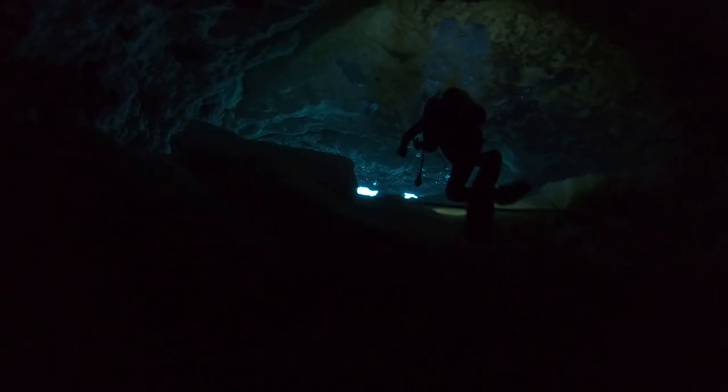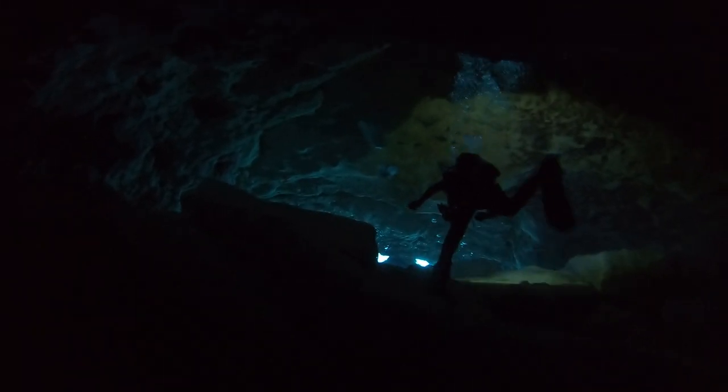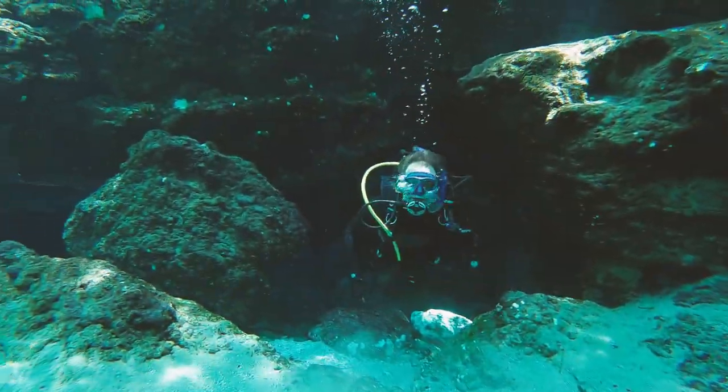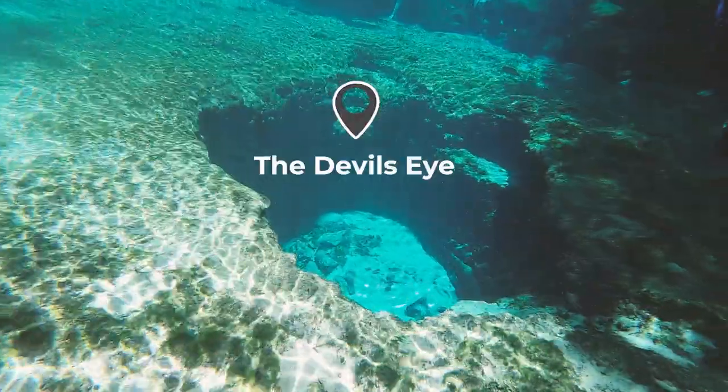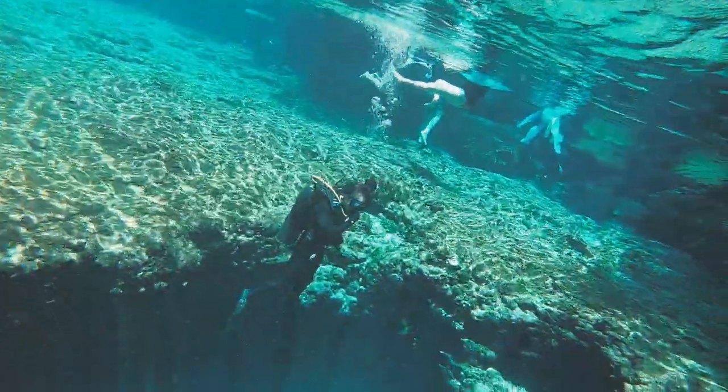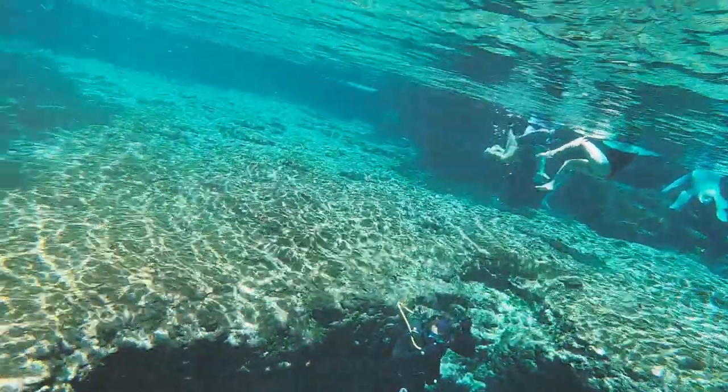Here you can see how dark the inside really is. As we continue swimming, we make our way to the Devil's Eye, which is about 20 feet long and 20 feet deep. At the very bottom there lies the cave entrance to the Devil's Spring system.